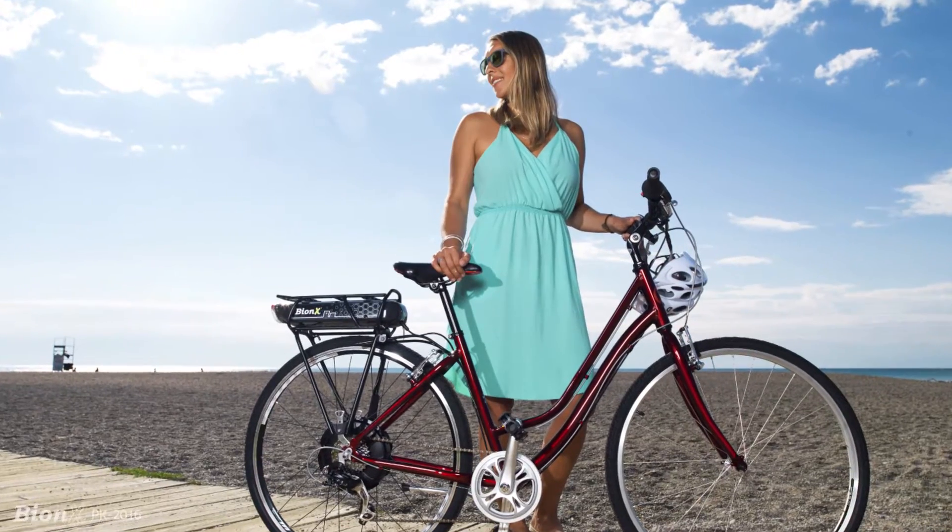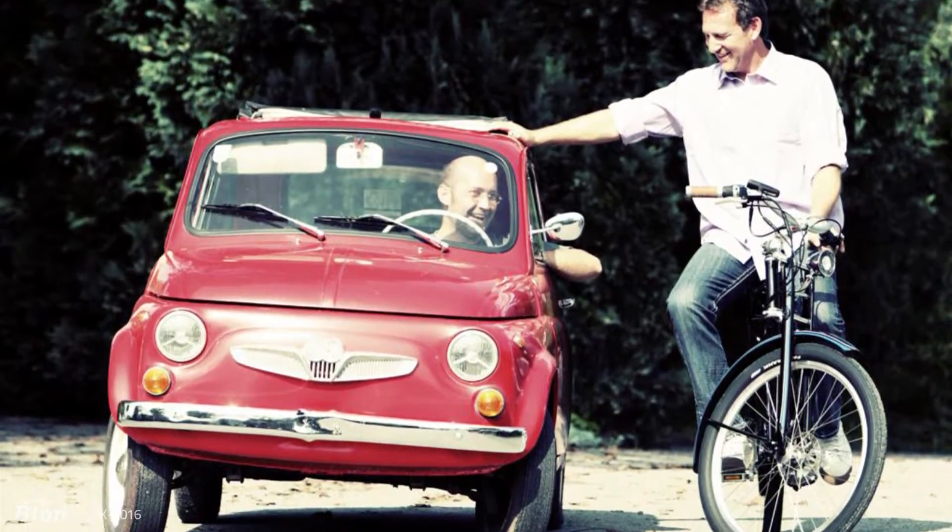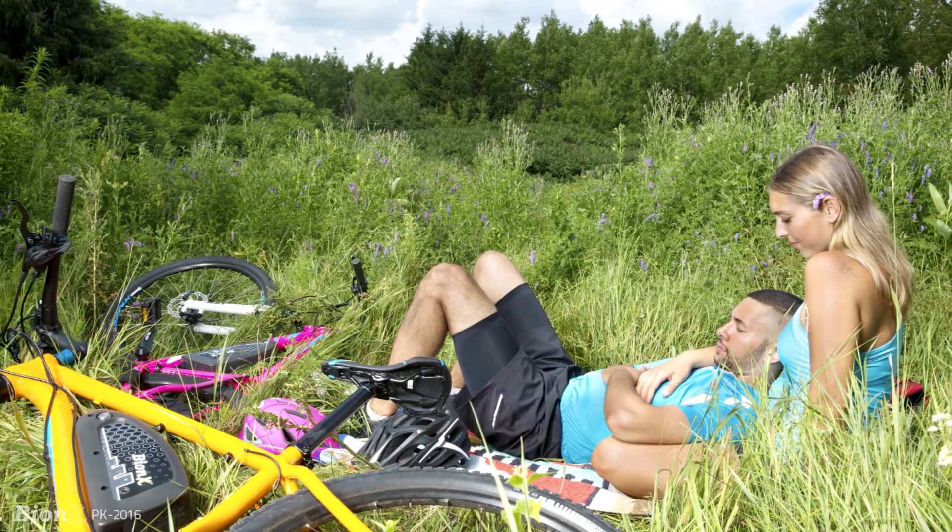With Bionics you get to choose exactly how much exercise you get at any given time. They are a great way to get back into shape, leave the car at home, and be environmentally responsible.